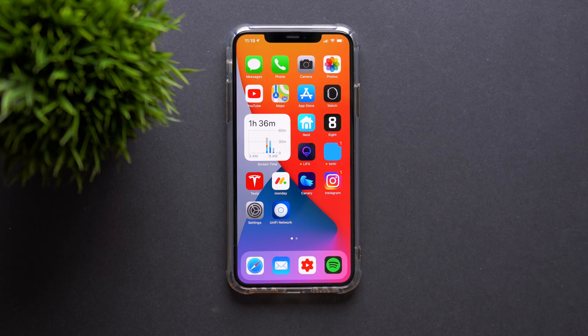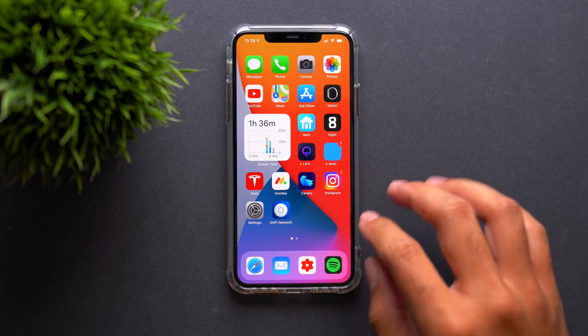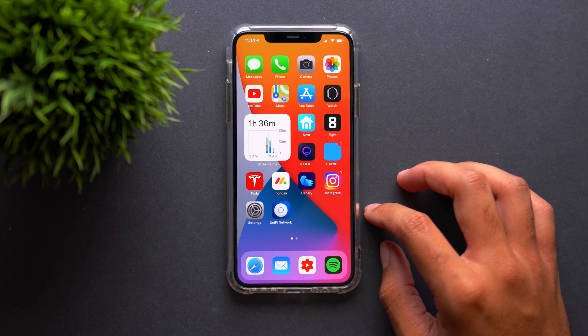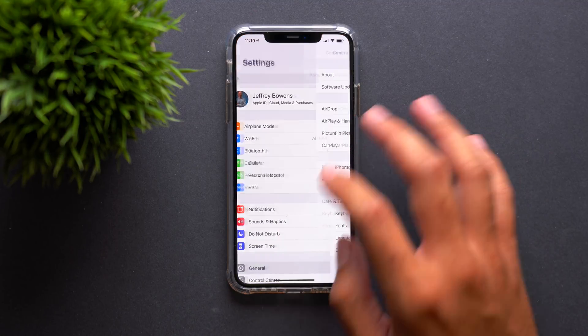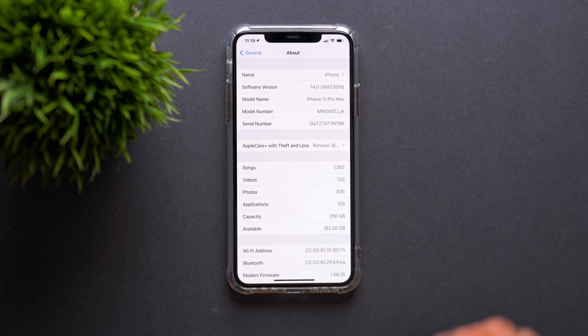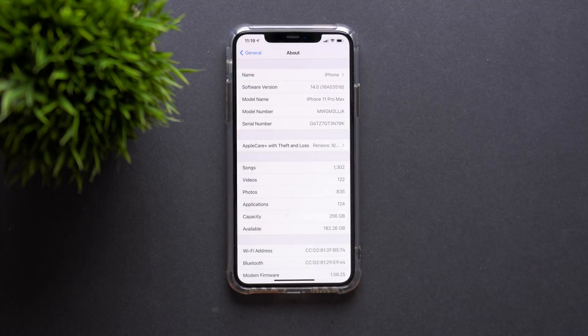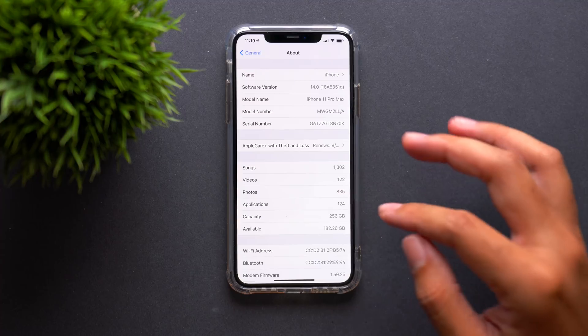We have beta 5 installed on our iPhone 11 Pro Max. If we go into Settings > General > About, software version is still iOS 14, and the new build number is 18A5351D. That D does indicate that we are now on a more stable build versus previous builds, so I do expect these builds to get a little bit more stable as we move forward.